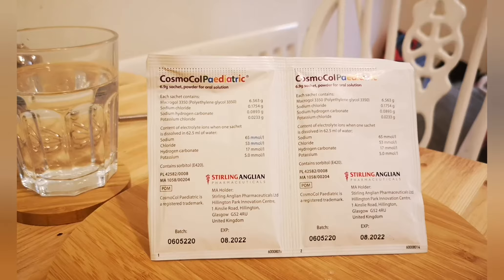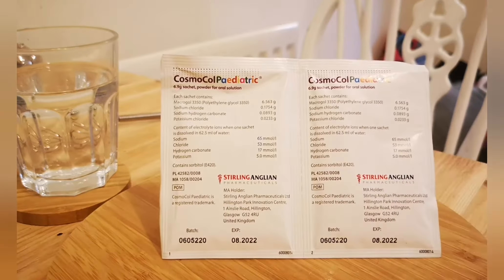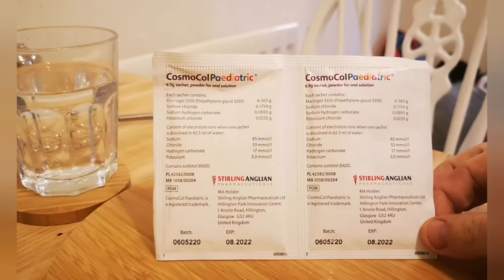Hello guys, Gappy here with another remedy review. Today we're looking at a stool softener called Cosmicol Pediatric — it's a brand owned by Sterling Anglian Pharmaceuticals. I've got two sachets here, 6.9 grams each.